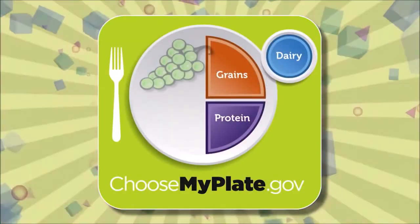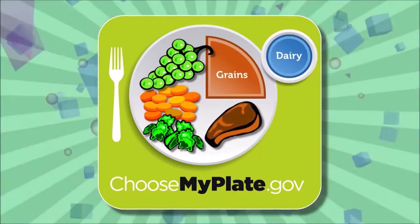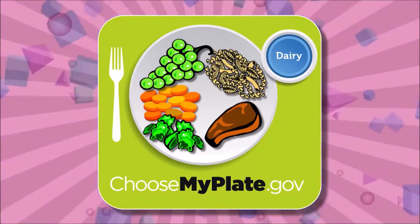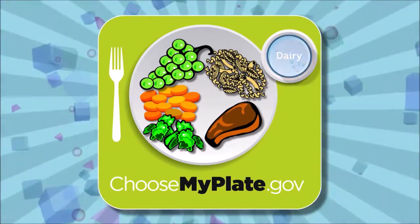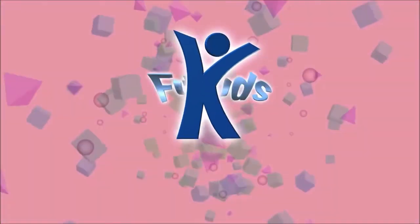Notice how half the plate is full of fruits and vegetables. A smaller portion contains protein, like lean meat or fish. There are also grains, like whole-grain bread or pasta, and dairy, like milk, yogurt, or cheese. Follow the MyPlate guide.